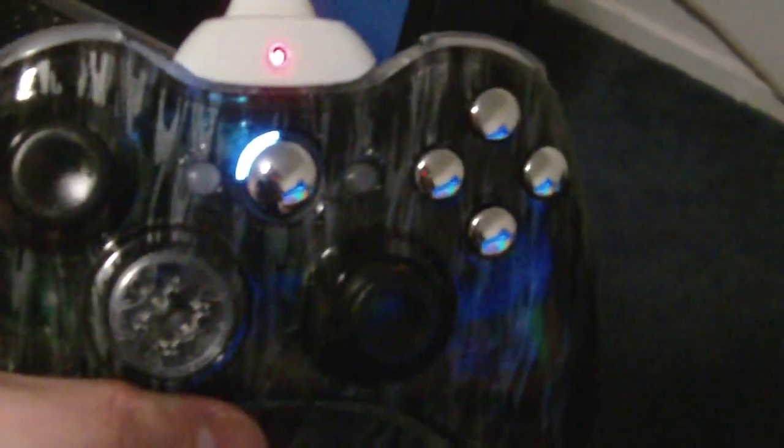Over here is a new controller I literally just got the day before recording. One of my YouTube subscribers actually made this controller for me and it is very sick. It's see-through — you can see right through it. The D-pad is a lot better than standard 360 controllers, with improved joysticks. It has a white LED — and chrome buttons and shiny triggers. It's wireless but I'm charging it right now. He also gave me a matching battery pack.